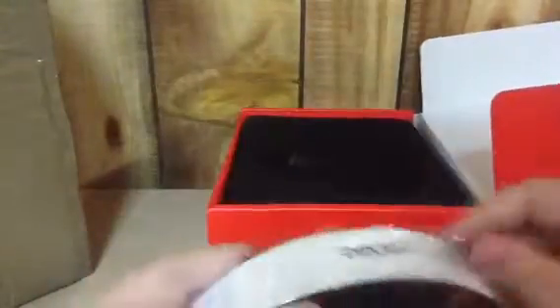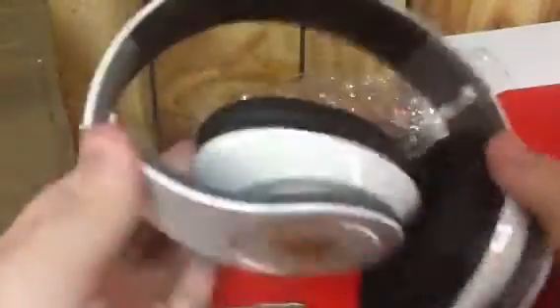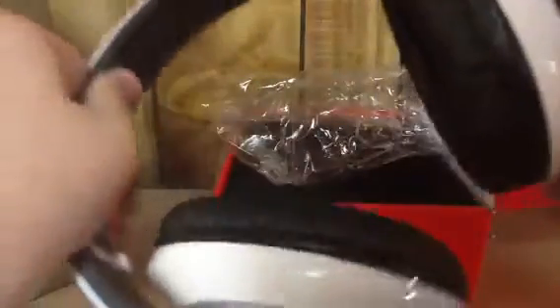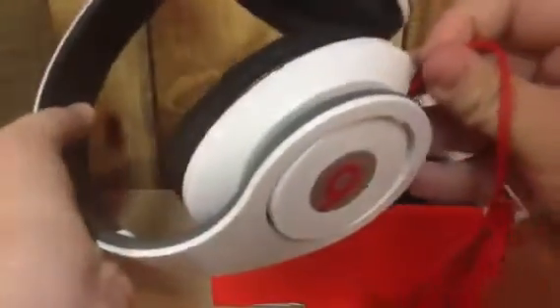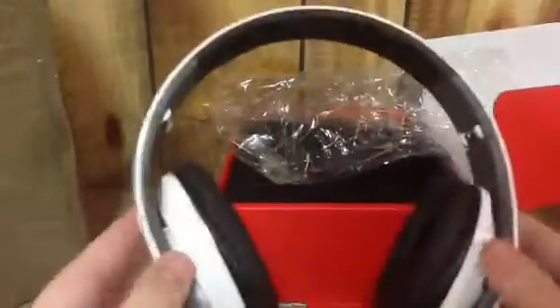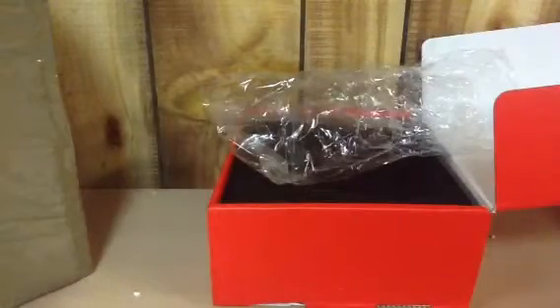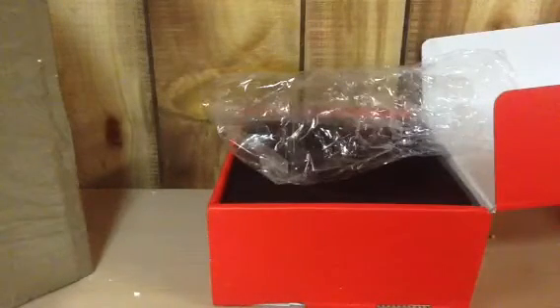That's a little thing in the box — just kidding, there's that little thing right there. All this is the headphones. There you go — I got the Beats and this one cable, which goes in right there. So that's about it. They feel nice.